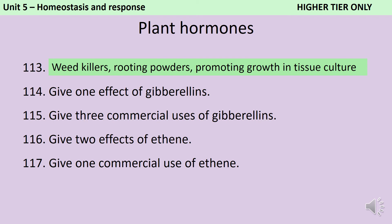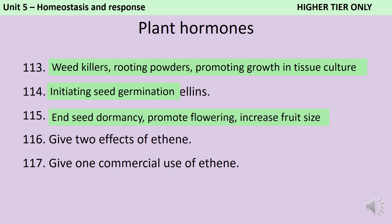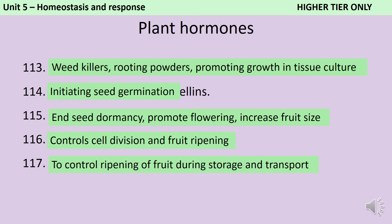Gibberellins initiate seed germination. They can be used commercially to end seed dormancy, promote flowering, and increase fruit size. Ethene is responsible for controlling cell division and fruit ripening, so it's used commercially to control the ripening of fruit during storage and transport. For instance, we can transport fruit that is still green and unripe, and then when it gets to the supermarket it can be sprayed with ethene in order to ripen it.